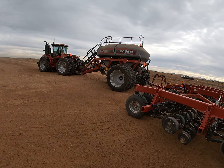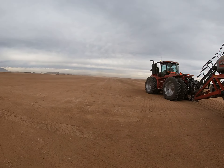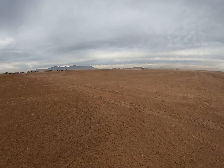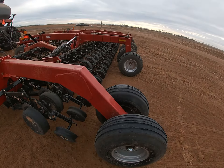This is a 2355 air cart with the 500 precision disc drill that Case IH has. Case IH is actually coming out with a 550 model for model year 2023 — pretty cool.